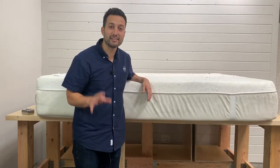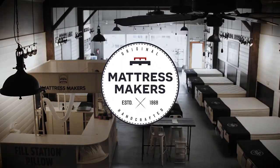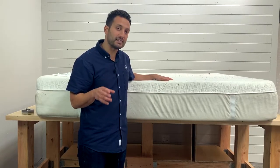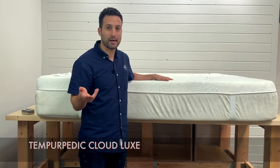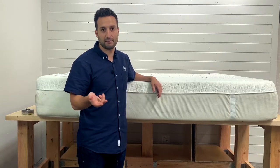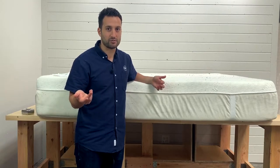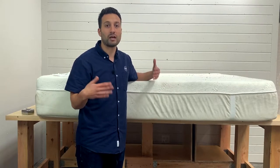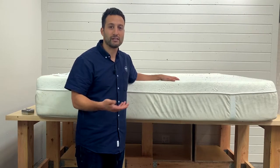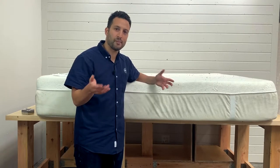Hey guys, I'm Sam with Mattress Makers and this is another episode of Anatomy of a Mattress. So today we're going to open up the Tempur-Pedic Cloud Luxe Mattress. The whole point of these videos, the Anatomy of a Mattress, is just to take away the mystery of what's inside mattresses — something that you sleep on and use every single day but you don't know what's going on inside. You're kind of just taking it for face value of the salesman, and we thought we'd just show you how a mattress is made.